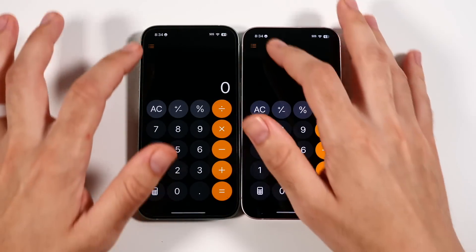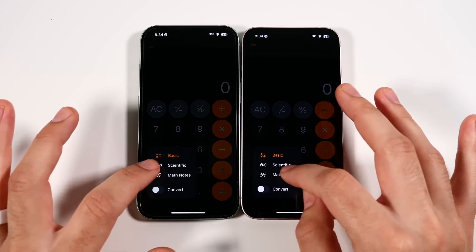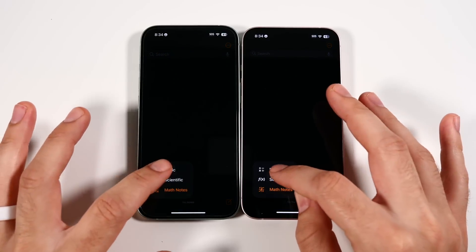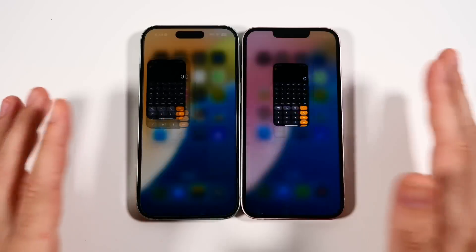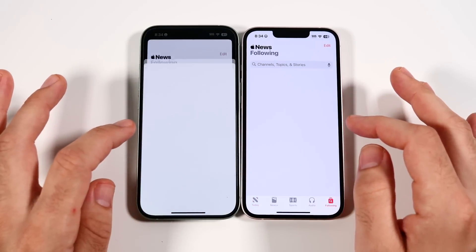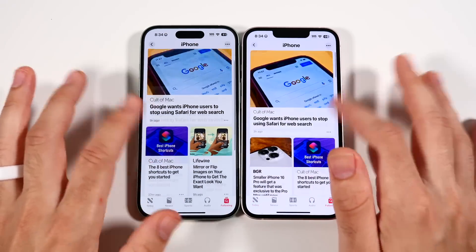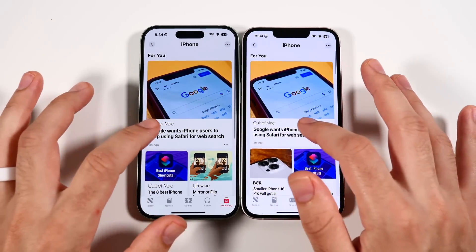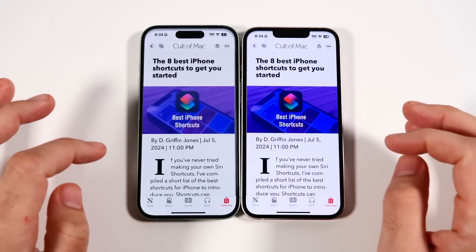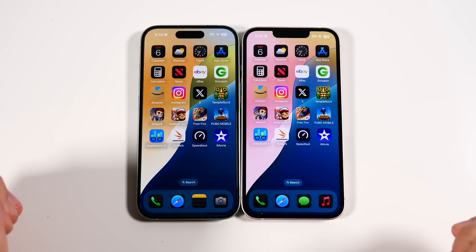Calculator was faster on the left. Going into math notes and scientific mode — pretty similar. Into News, browsing articles — not a major difference in the base apps. There's no significant performance gap when navigating through standard Apple applications on either device.